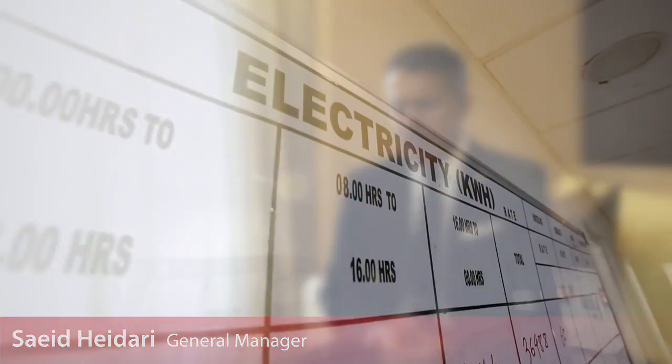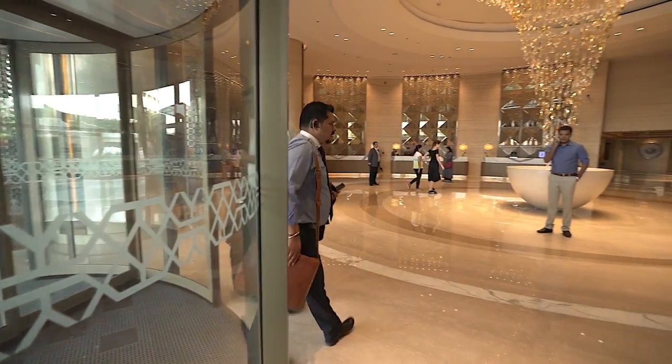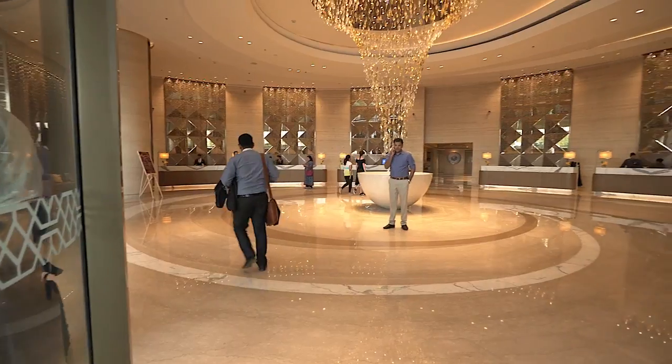Behind every successful business is a vision, and as Merit is having the same — the way you do your business is as important as the business you do. Energy saving and the environment is a core value for us to take care of.